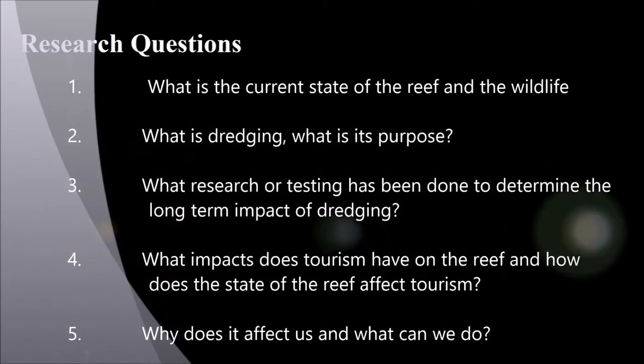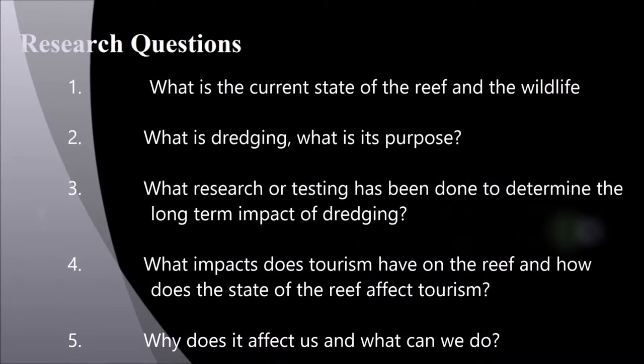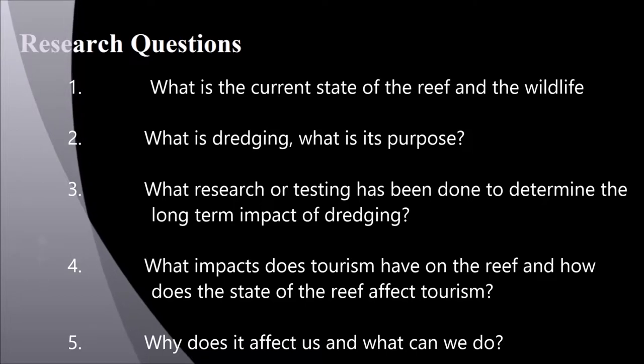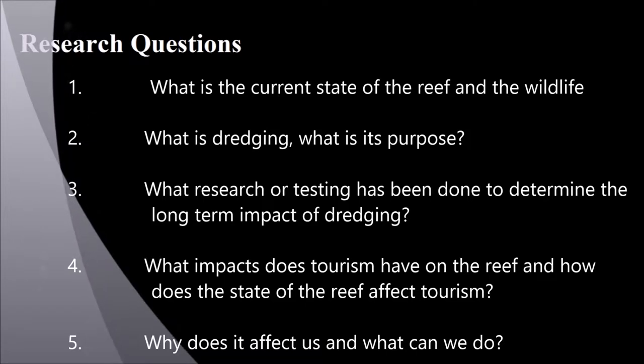The questions answered in this presentation are: what is the current state of the reef and the wildlife, what is dredging and its purpose, what research or testing has been done to determine the long-term impact of dredging, what impacts does tourism have on the reef and how does the state of the reef affect tourism, and why does it affect us and what can we do.